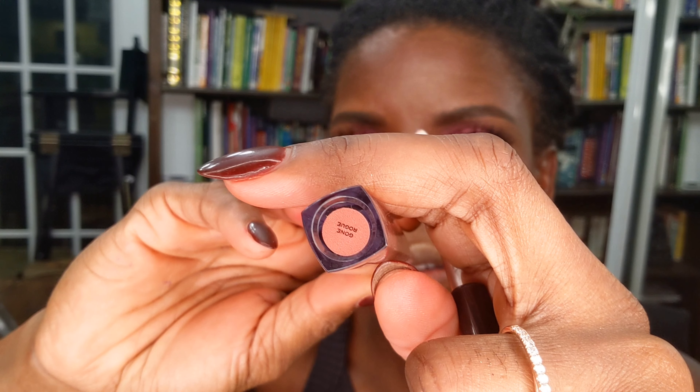For lips, I'm going in with one of my favorite lip liners from Revolution Beauty — the TGIF Lip Liner. I'll line my lips and then go over it with my Lip Vinyl in Gone Rogue. And this is where we're at — our look is almost done.